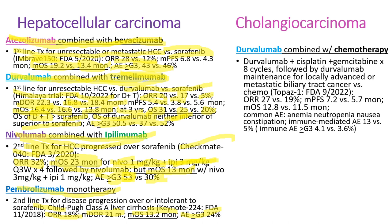For cholangiocarcinoma, we used to use cisplatin with gemcitabine, but in September 2022, the FDA approved the combination of durvalumab with chemotherapy based on the TOPAZ-1 trial. Durvalumab was combined with cisplatin and gemcitabine for 8 cycles, followed by durvalumab maintenance. Objective response rate was 27% versus 19% for chemotherapy alone, median progression-free survival 7.2 versus 5.7 months, and median overall survival 12.8 months versus 11.5 months. Common adverse events included anemia, neutropenia, nausea, and constipation, and immune-mediated adverse events were seen in 13%.